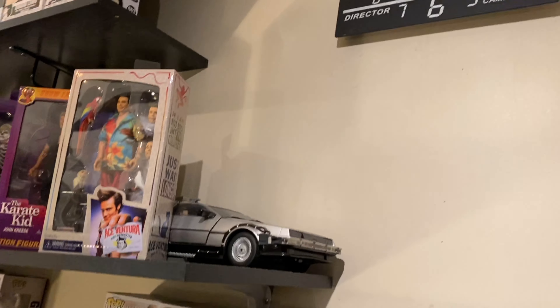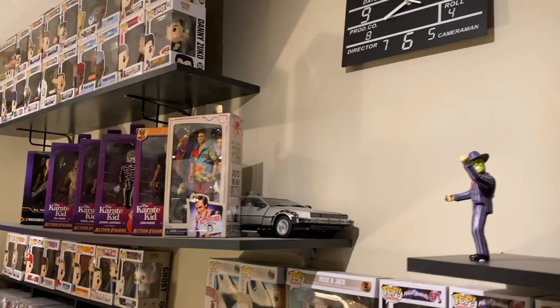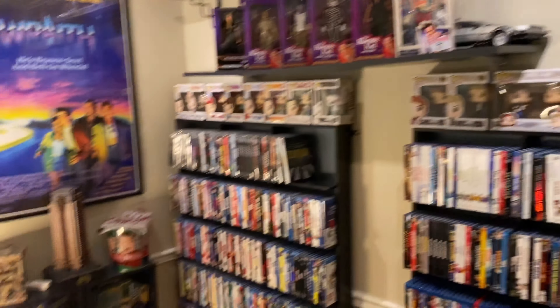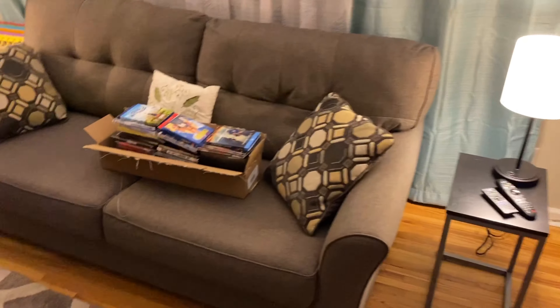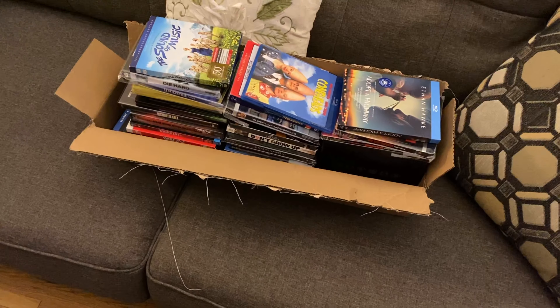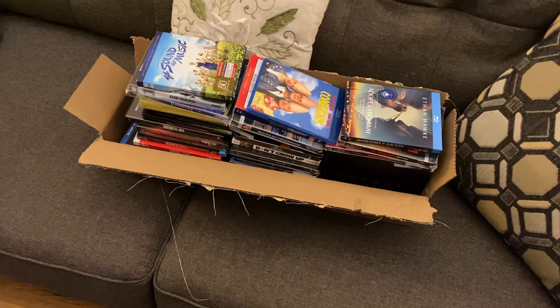Jess and I also want this movie night sign - it's like a light-up sign that we want to get and put right there. And that's it. February's update - let's get into it.